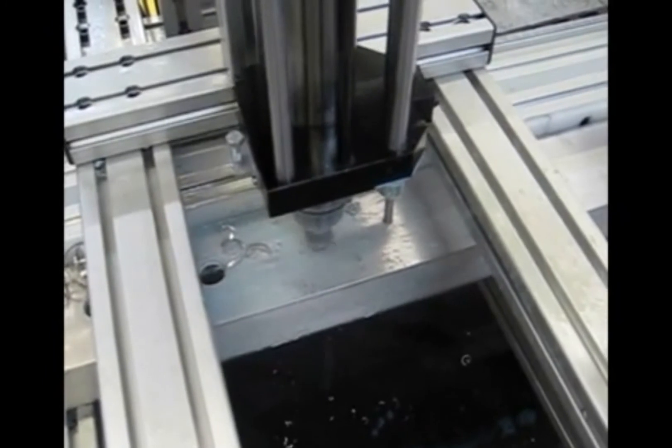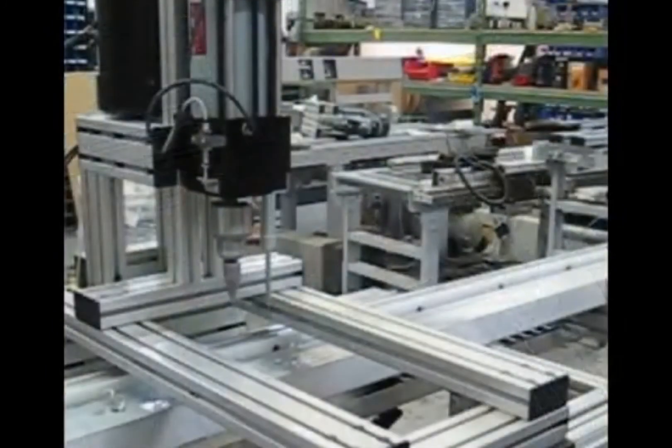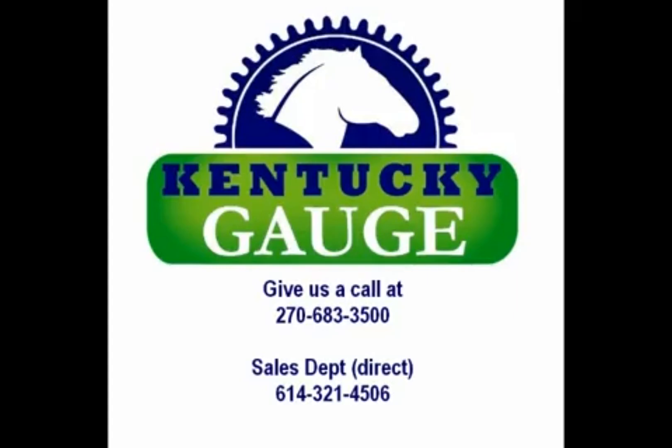For over 17 years worldwide, Kentucky Gauge has provided high quality equipment to metal fabricating and heavy duty industries. So give us a call and let us provide a solid solution to your drilling needs. For more information, visit our website.